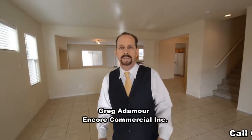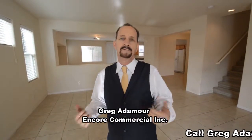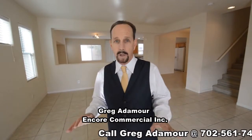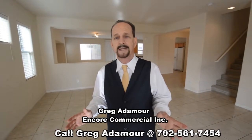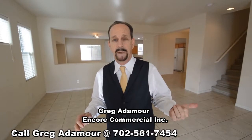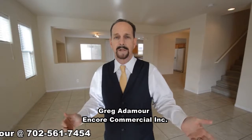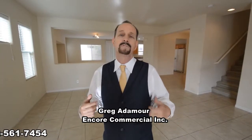Hi, I'm Greg Atamore, your specialist for Rhodes Ranch. I've lived here for over 15 years. I've got some great listings. This brand-new listing is below market. It's 2,668 square feet — four bedrooms, two-and-a-half bath, family room. Wait till you see the kitchen. Only $320,000. Come on and take a look. And remember, I'm the man to see for Rhodes Ranch.